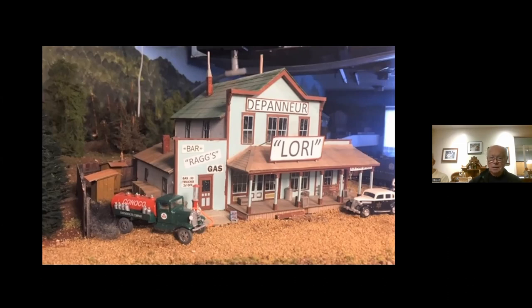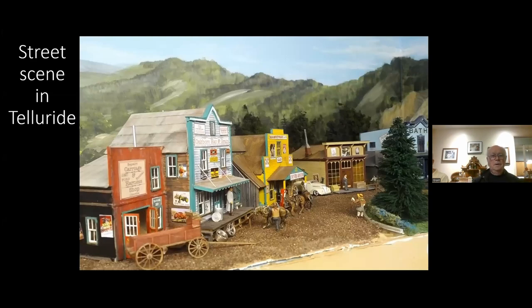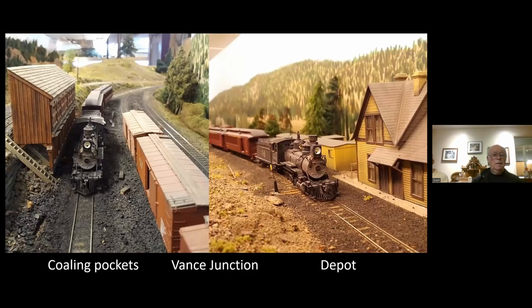I called it Dampeneur Lorry, and since I'm in Quebec I can't call it a general store — I have to call it a Dampeneur. There are some of Banta's kits and some Rags kits here as well. Coming into Vance Junction, we have the Coaling Pocket — a really nice structure done by Scott Leidenberger; he actually built two of them, one here and one at Rico.